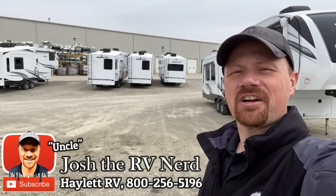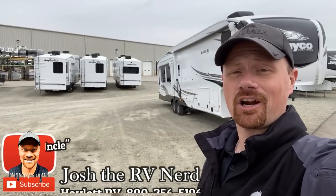Hey everybody, Josh the RV Nerd here. Not at Hayward RV — I am actually on site on the Jayco campus grounds.